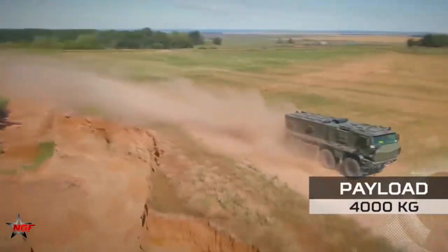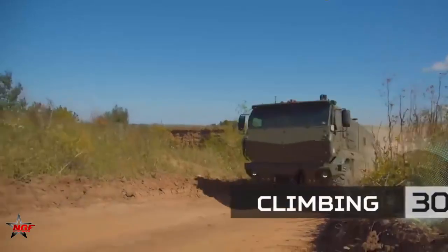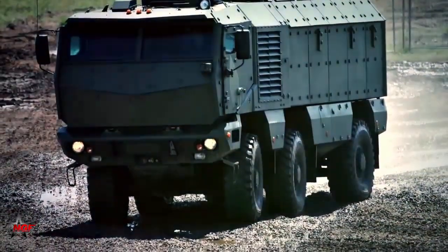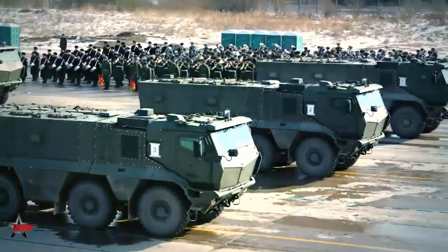The Kamaz Typhoon's modular design allows it to be easily configured for different missions and roles. The vehicle can have various weapons systems, including machine guns, grenade launchers, and anti-tank missiles. It can also be equipped with communications and surveillance equipment.